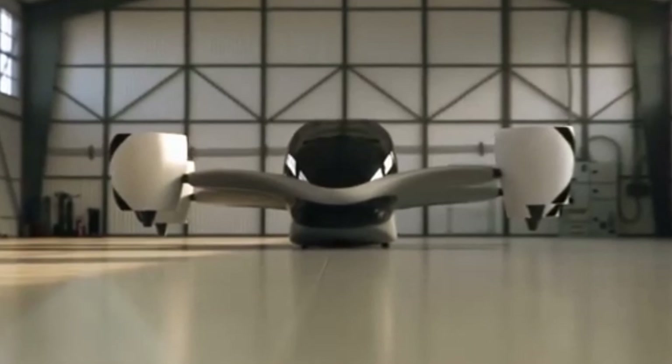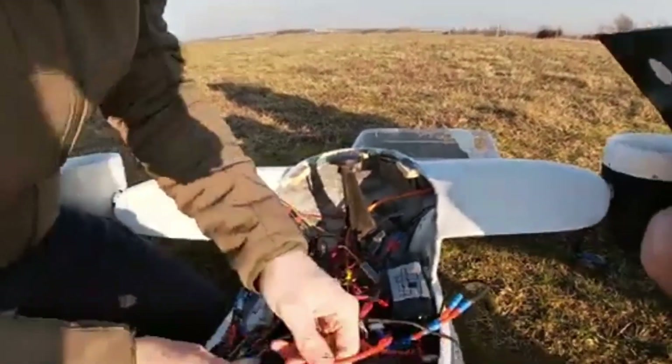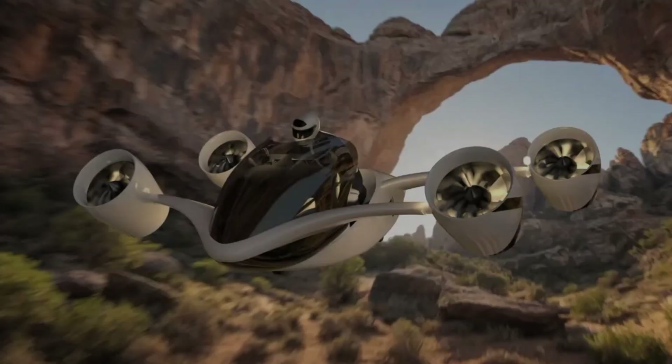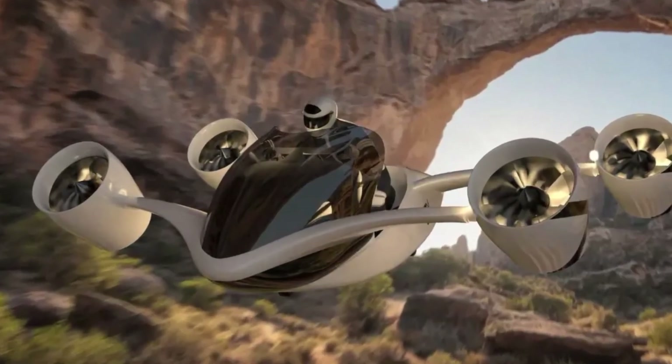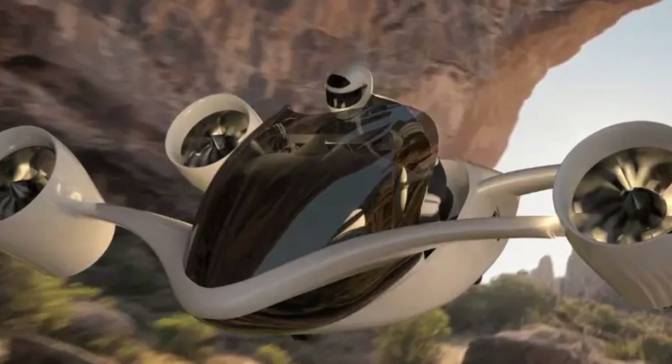Compact Build. With foldable wings, the aircraft can shrink its footprint from 4.55 meters in flight mode to just 2.45 meters in storage mode, enabling it to fit inside a standard garage or hangar space.